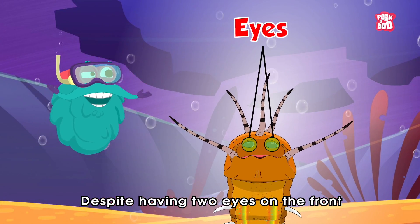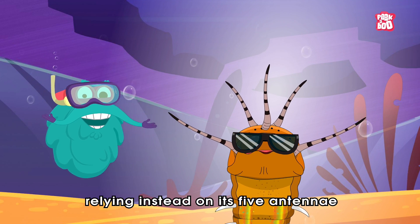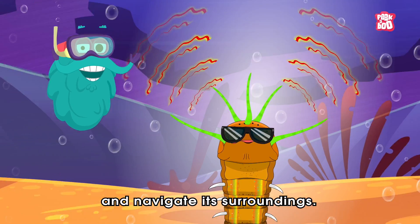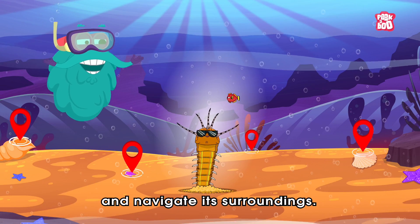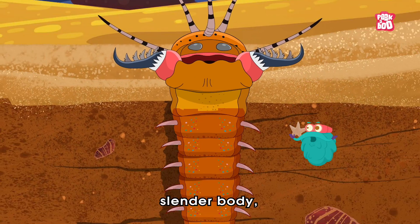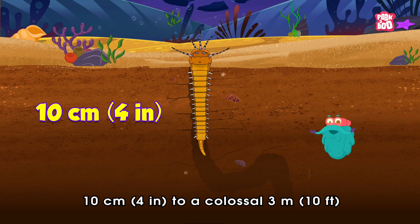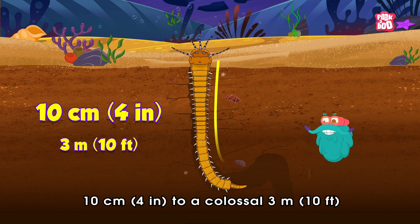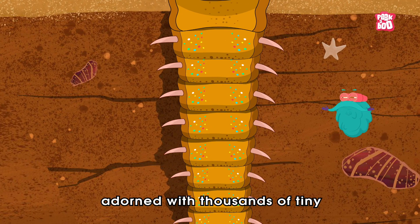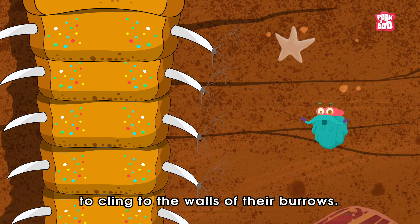Despite having two eyes on the front of its head, the Bobbit Worm is nearly blind, relying instead on its five antennae to sense prey and navigate its surroundings. But what sets this creature apart from the rest is its long slender body, ranging from a petite ten centimeters (four inches) to a colossal three meters (ten feet) in length, adorned with thousands of tiny venomous bristles that allow them to cling to the walls of their burrows.